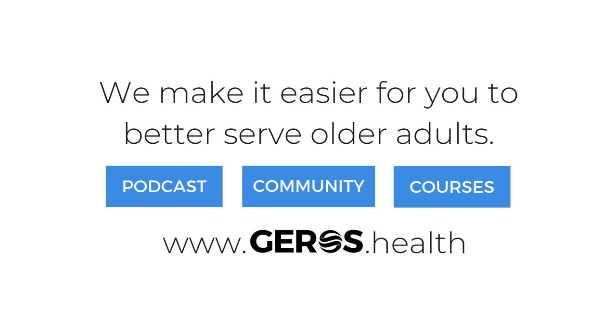Hey guys, Alyssa here, bringing to you the Old Not Weak segment for Gero's Health. This month I wanted to delve into a systematic review that was recently posted on the Facebook group regarding the one-minute sit-to-stand test.